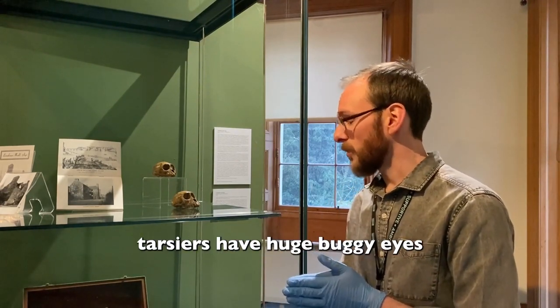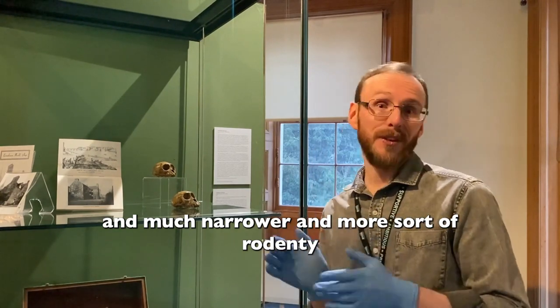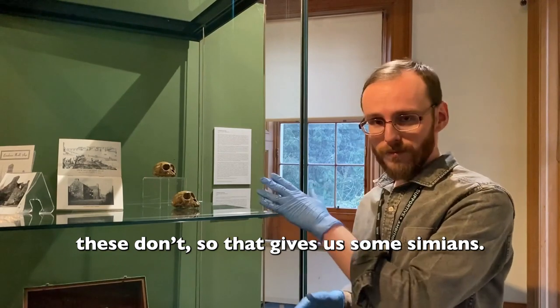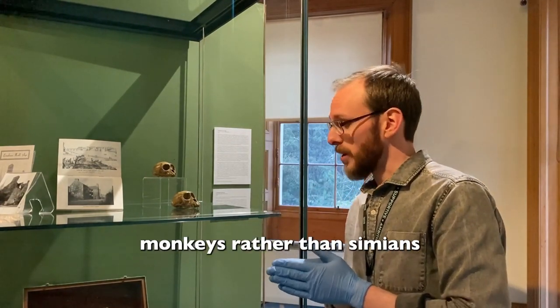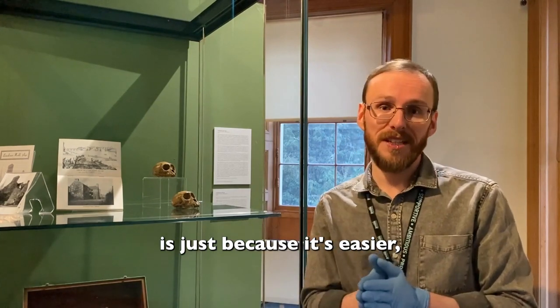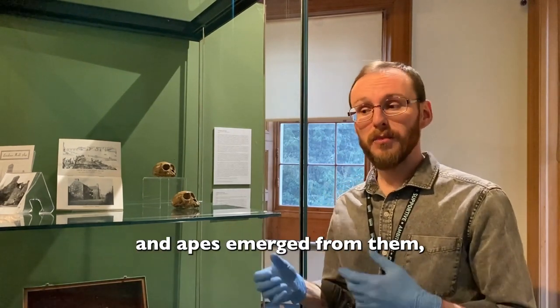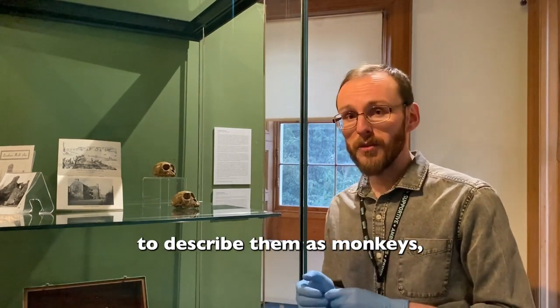Now we can tell they're not tarsiers because tarsiers have huge buggy eyes, much narrower, more rodent-like, even chihuahua-like snouts. These don't, so that gives us simians. The reason that I say monkeys rather than simians is just because it's easier, but also because monkeys are the majority of simians and apes emerge from them. So I think it's perfectly fair to describe them as monkeys.